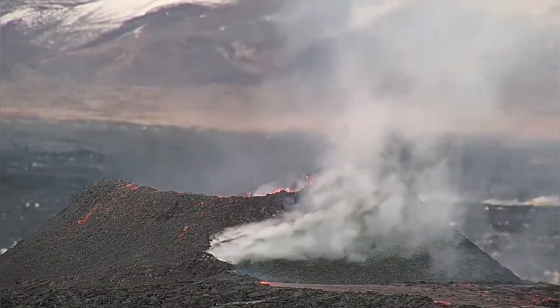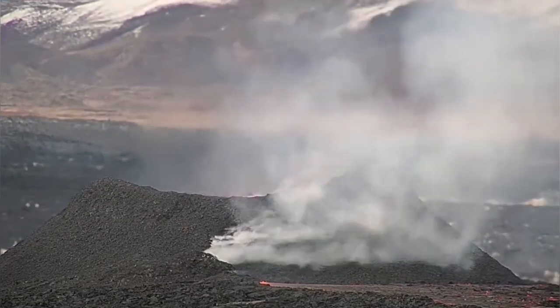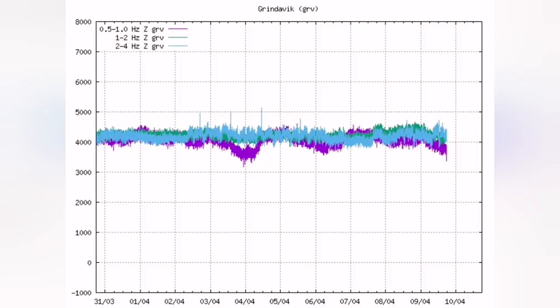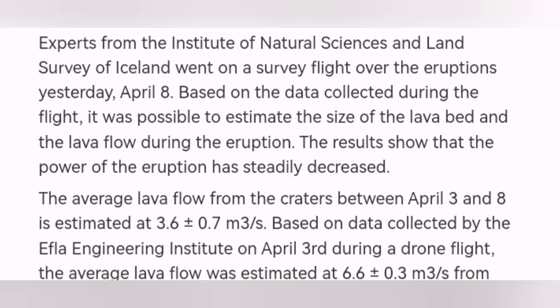Although, according to the data released by the Meteorological Office of Iceland, the input and output of the magma has not changed — it is steady, the same. We see a little decline in the Harmonic Tremors chart shown here. This shows a relatively small decline, and that's what we saw in today's visible eruption.